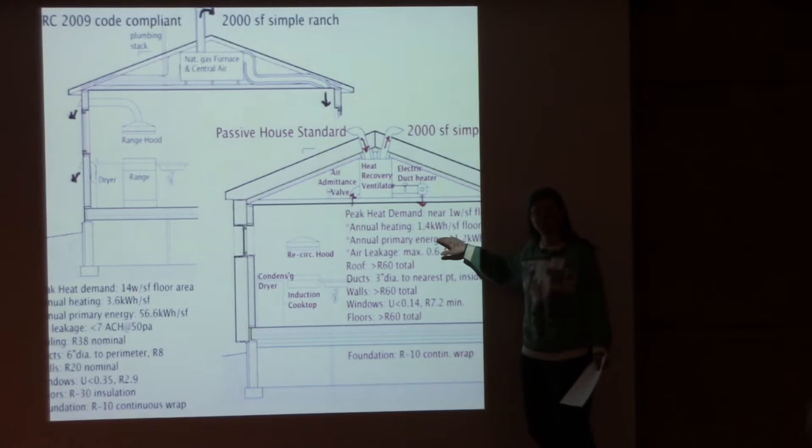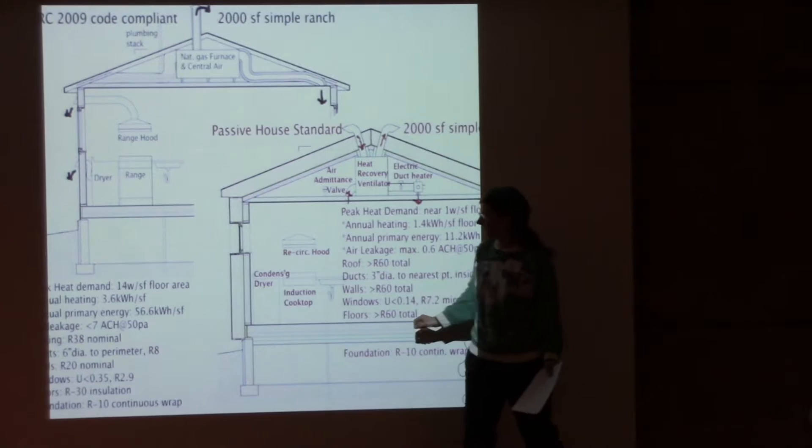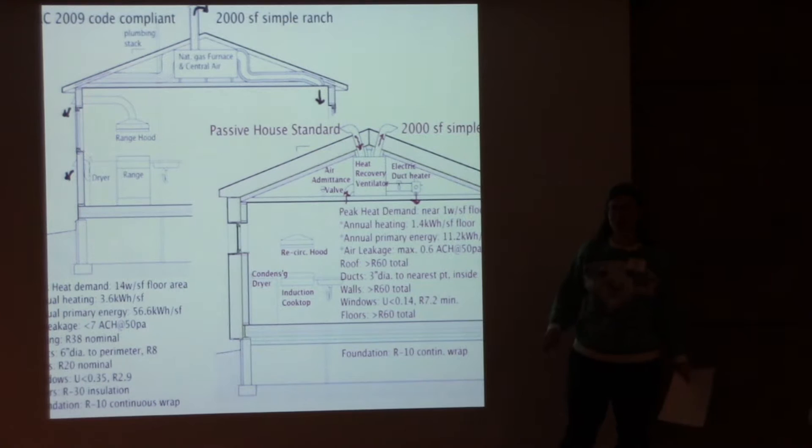Primary energy is measured at the source — the power plant or the gas well. Air leakage in Passive House is a maximum of 0.6 air changes per hour, while code allows seven air changes per hour, meaning a building can be losing all its air seven times under current code.